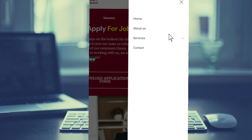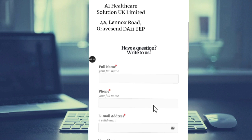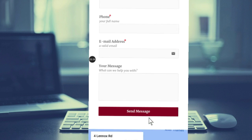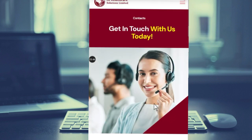Another way to apply is by contacting them directly. They have a phone number and you can also send them a message through their email. Fill in all the details, tell them you are an experienced caregiver and want to apply for the job. Give them all the necessary information they need, and within a short time they will reply to your message.